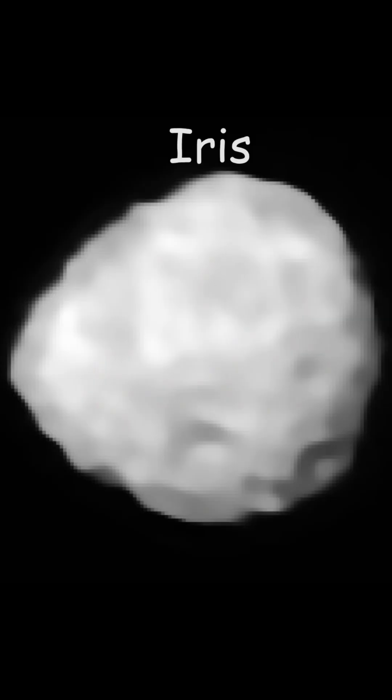Next is asteroid Iris. Iris is a large asteroid in the asteroid belt and is the fourth brightest object in the asteroid belt. In February 2024, we detected water molecules on this asteroid — the first time we found water molecules on an asteroid.